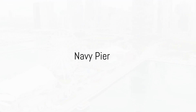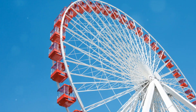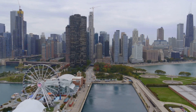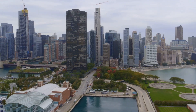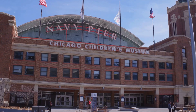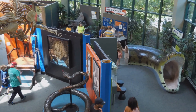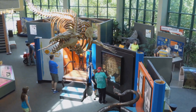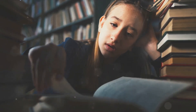Moving on, we have the Navy Pier. This iconic Chicago landmark is more than just a pier — it's a playground of fun and excitement. One of the main attractions is the majestic Centennial Wheel, towering over 200 feet above the city and offering breathtaking views of the Chicago skyline and Lake Michigan. The Navy Pier also houses the Shakespeare Theatre, an innovative stage for the Bard's timeless plays. And for the little ones, there's the wonderful Children's Museum, where kids can learn, play, and let their imaginations run wild through interactive exhibits.